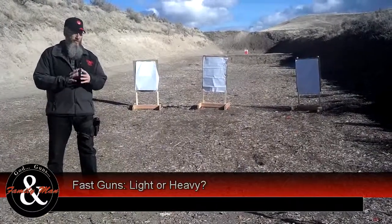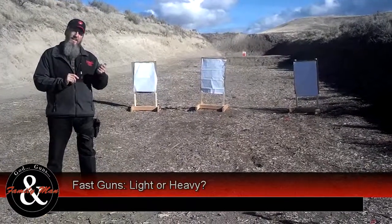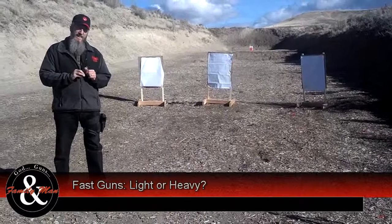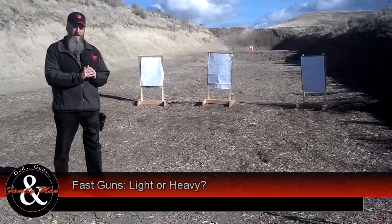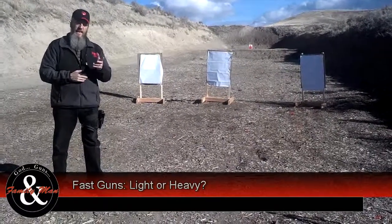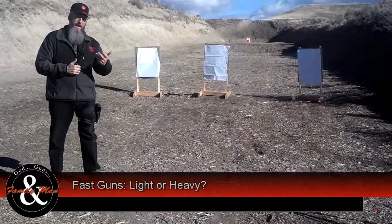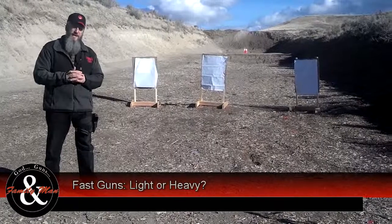Today we're going to have a little bit of fun and try to answer the question of which type of gun is faster. Is it the light, ultralight type of gun that lets you move so fast and has high pointability — is that going to make you fast? Or is something a little bit heavier, like the 1911, going to make you faster?